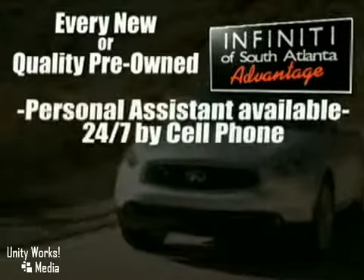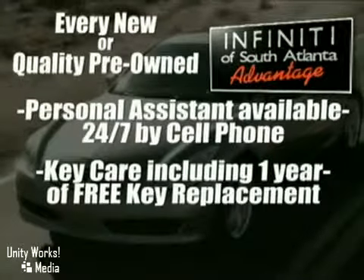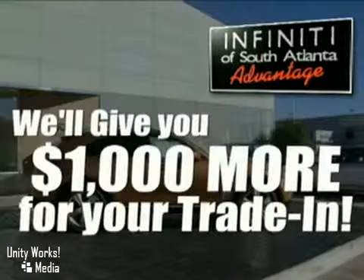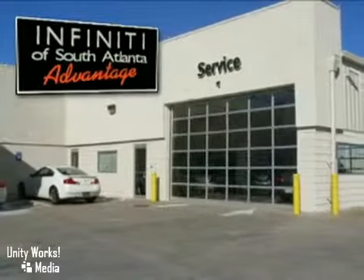A personal assistant available 24-7 by cell phone. Key care, including one year of free key replacement. A 72-hour vehicle exchange program. And we'll give you $1,000 more for your trade-in when you service your vehicle at Infiniti of South Atlanta.